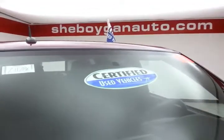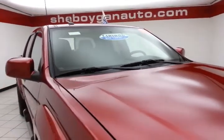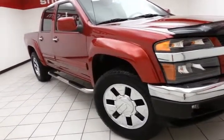After our rigorous inspection it does qualify for our certified used vehicle program, giving you a 3-month, 3,000-mile powertrain warranty, which also includes emergency roadside assistance, towing, rental reimbursement and trip interruption service, all available nationwide.